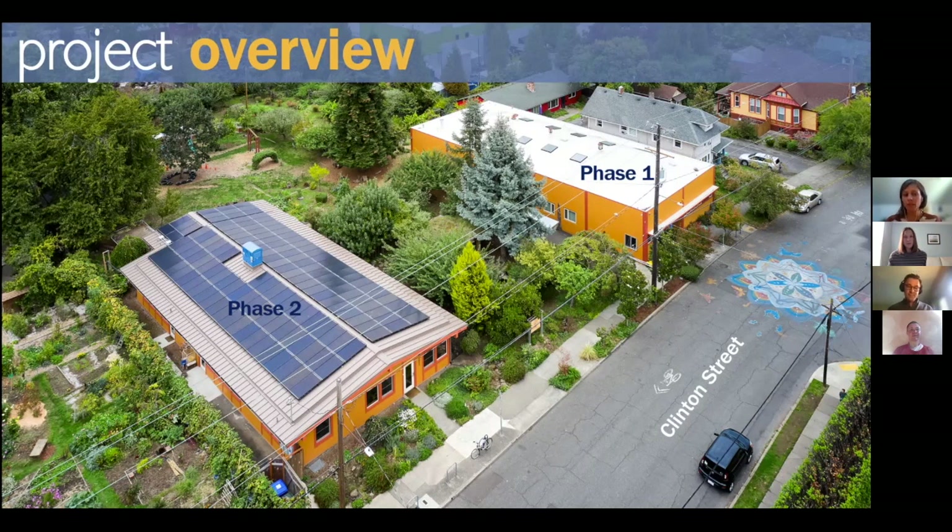Following that successful renovation, we tackled the main one: phase two. This building was built around 1959 — the one Jayakita mentioned — and the school has been in it for 40 years. We did a huge overhaul that we'll dive into.